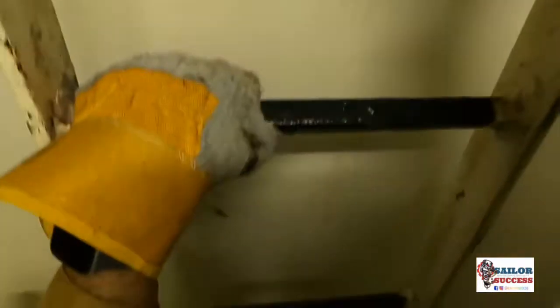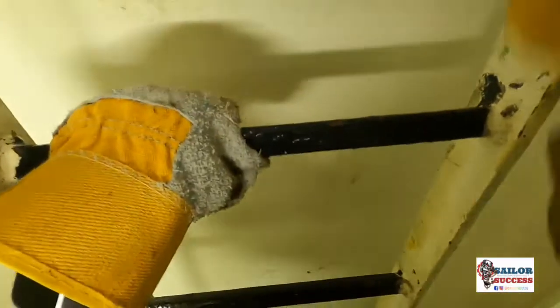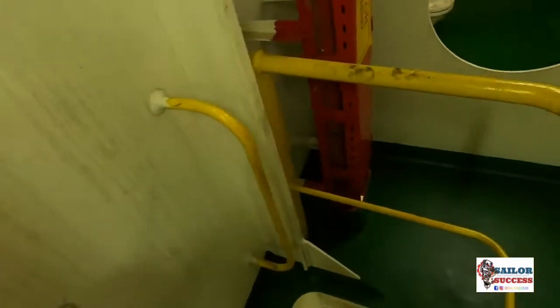Now I am going down to the next level. The important thing to remember is to use a minimum three-point contact while going down or climbing the ladder. Three-point contact means either two hands and one leg, or two legs and one hand — at least three points of contact should always be maintained while climbing or descending.